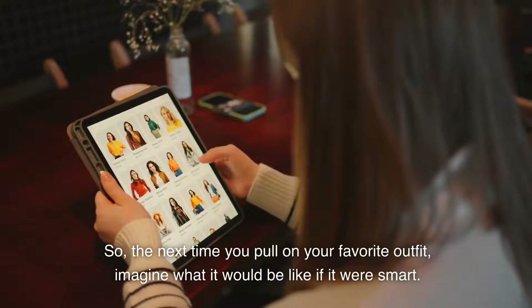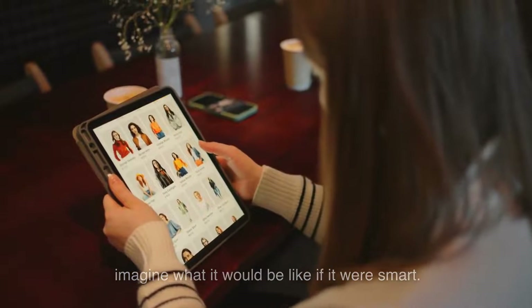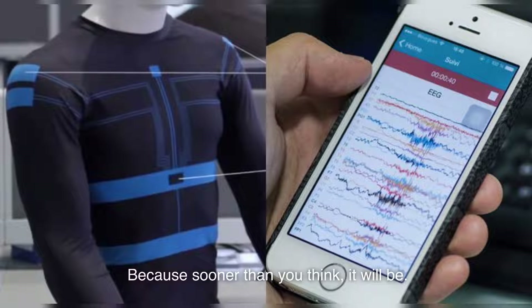So, the next time you pull on your favorite outfit, imagine what it would be like if it were smart. Because sooner than you think, it will be.